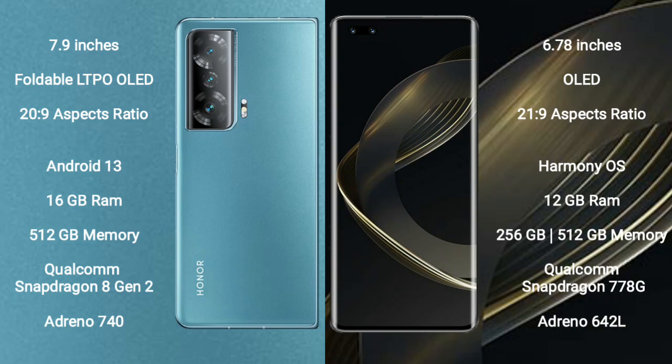Honor Magic V2 runs on the Android 13 operating system. Huawei Nova 11 Pro runs on Harmony OS. Honor Magic V2 comes with 16GB RAM, 512GB internal storage, Qualcomm Snapdragon 8 Gen 2 processor, and GPU Adreno 740.